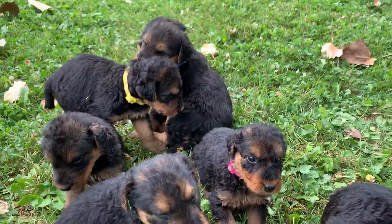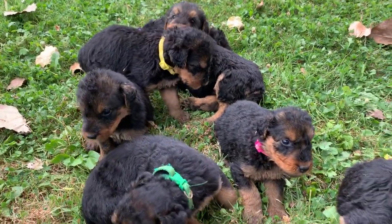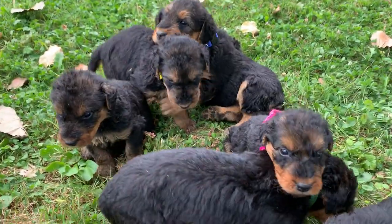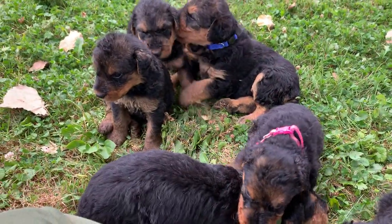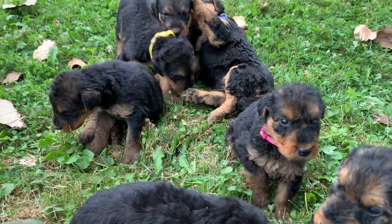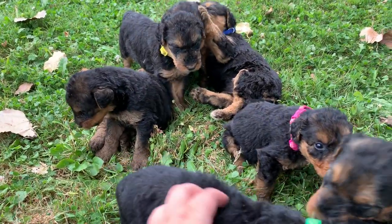Thanks, Ava. Here are Beth and Thor's puppies. They were born on August 7th. These are the Airedales. They turned four weeks old this past Wednesday. Today's Friday, so they're a little over four weeks old. They'll be five weeks this coming Wednesday.